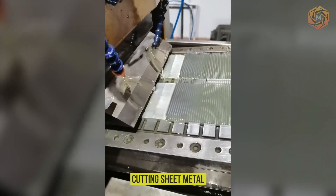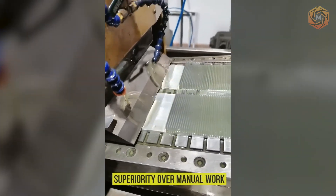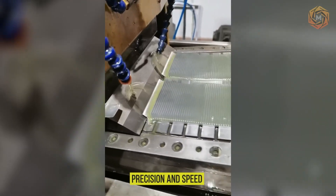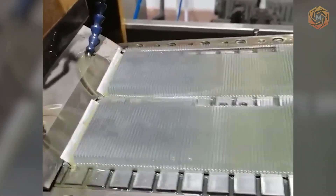When it comes to cutting sheet metal, a specialized machine comes to the fore, demonstrating its superiority over manual work. Its precision and speed deserve not just approval, but also the highest rating — a solid A+.